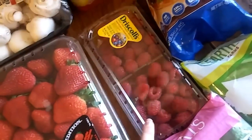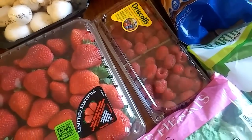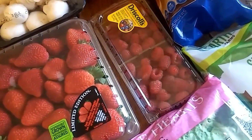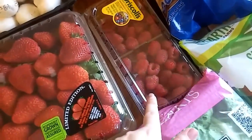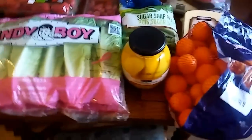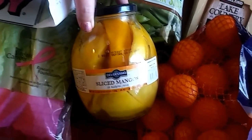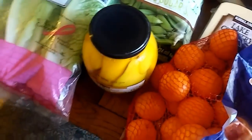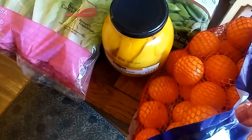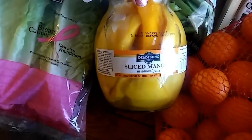These raspberries will be gone by tomorrow. There are two containers and they cost $4.49, so $2.25 per container. I won't spend over $2.50 on raspberries and they smelled really good. My daughter just finished her last jar of mango — she loves sliced mango with most of her meals. This mango is great because you can keep it in the fridge. The jar is two pounds ten ounces and was $4.99, so pretty good for sliced mango that's super easy to serve.